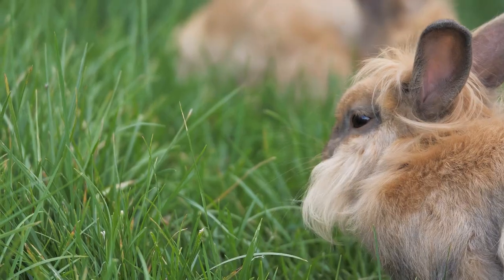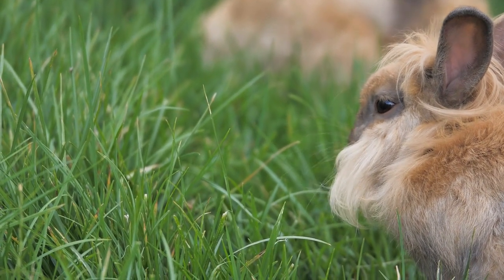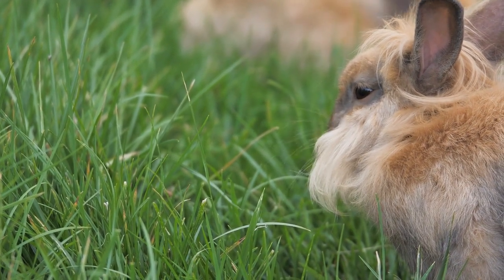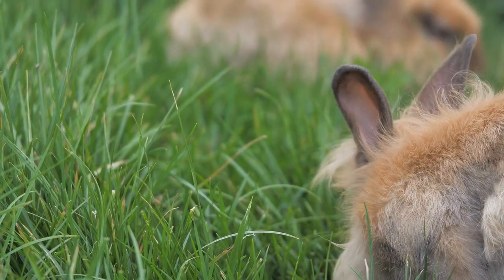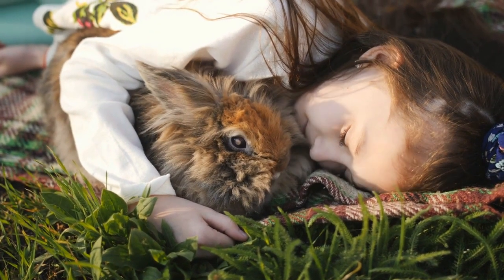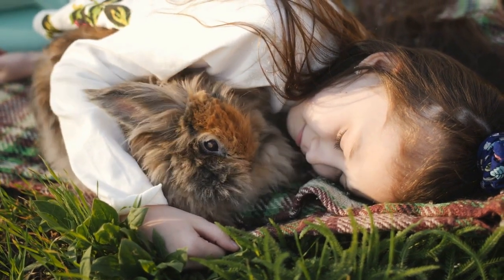Consider whether you'll be able to trim your fluffy rabbit's fur on your own or whether you'll need professional help to keep them looking their best. Rabbits aren't covered in most standard veterinary clinics or grooming parlors, meaning that you'll need to find an exotic animal vet to help you maintain their grooming.